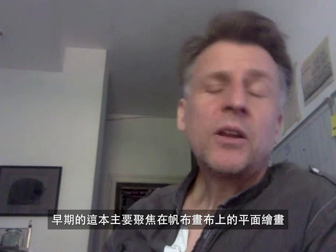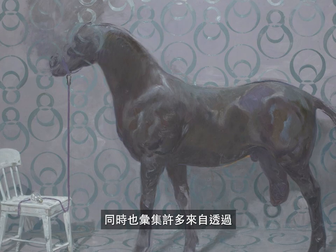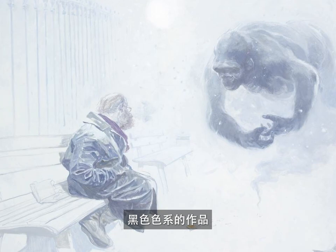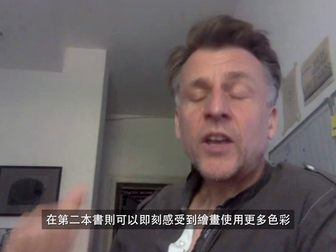Yes, so the first book — the earlier book — has primarily still paintings on canvas in it. And it also has a lot of the paintings from the period when I was working a lot with creating the illusion of black and white paintings through using complementary colors against each other. So a lot of the paintings in the first book seem kind of grey, black and white-ish.